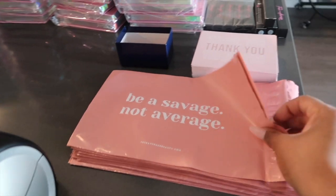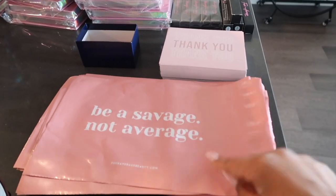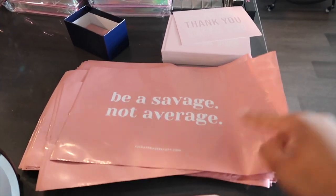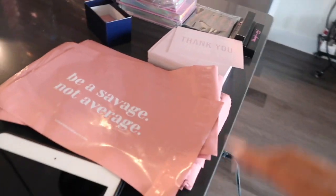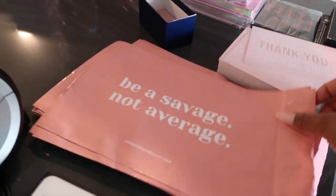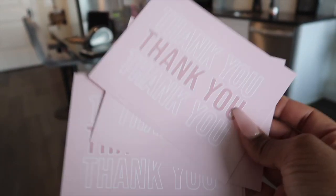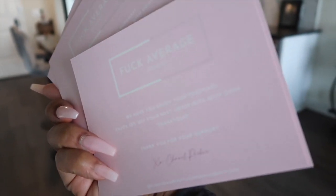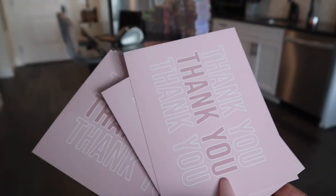You're going to need mailers — they do not have to be custom, but I did get these customized from my vendor in China. I came up with the mock-up, sent it to my vendor, and he was able to create 'Be a Savage, Not Average' poly mailers. I also have custom postcards — I designed these on Etsy.com and got them printed at VistaPrint, signed by me.